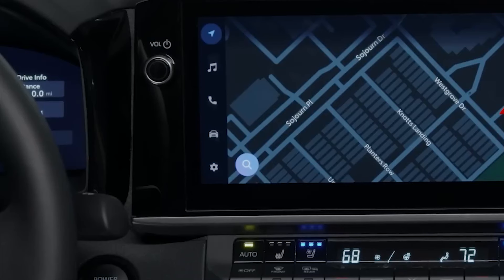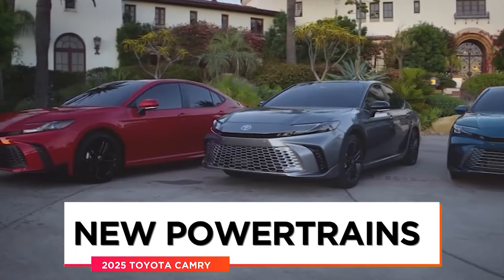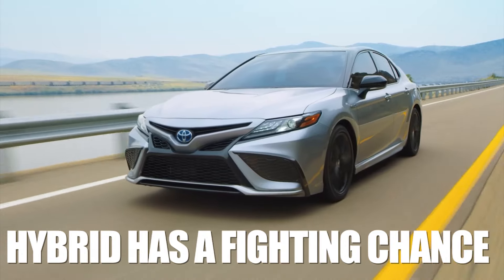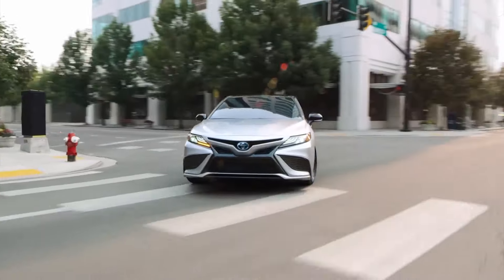Finally, expect the standard integration systems such as Android Auto and Apple CarPlay even in entry-level models. Looking at the current Camry powertrain lineup, only the hybrid has a fighting chance of survival, as both the base naturally aspirated four-cylinder and the burlier V6 are basically already gone.